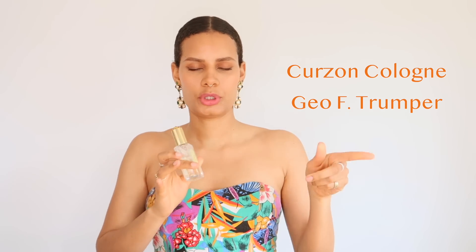Another one that I have is Corazon Cologne, and this one smells a little bit more fougere because it has some spicy qualities added to it as well. This range has a lot of gems.